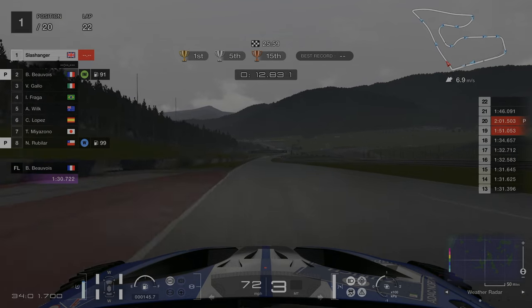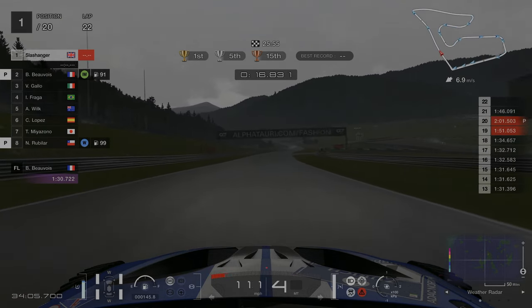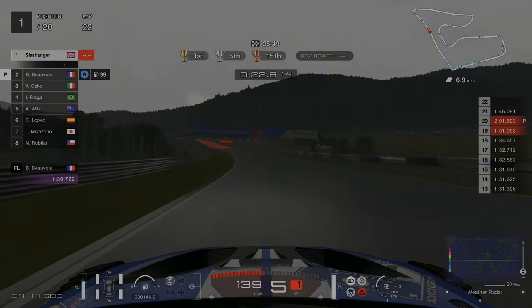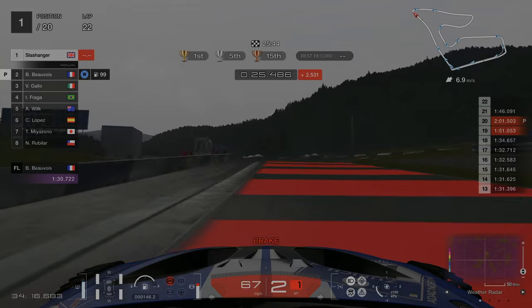I'm now going to show you a whole wet lap. If this is something you're not interested in then that's fine — I'll have this highlighted as a video chapter so you can skip past it and skip to the next time we perform a pit stop. But if you are interested, you can watch it and see how it differs to a dry lap.